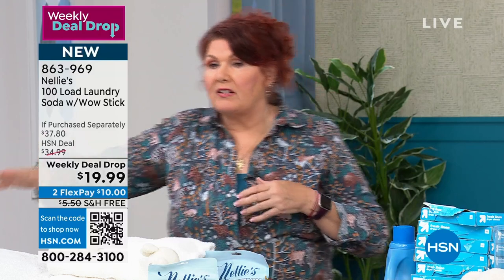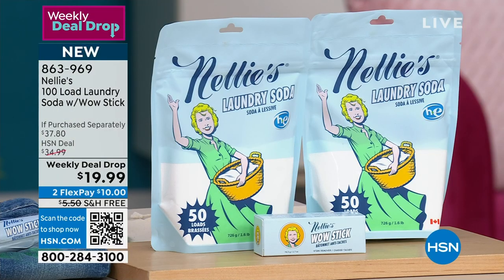That sodium carbonate preconditions the water you have — whether it's city or well — and it makes our ingredients work better. So instead of dull, dingy towels, you get bright, white, fluffy towels. We're going to wrap up our presentation on Nellie's because we continue to be very busy. I would love to invite you to shop — QR code, HSN.com, or our toll-free 800 number. Item number 863-969.